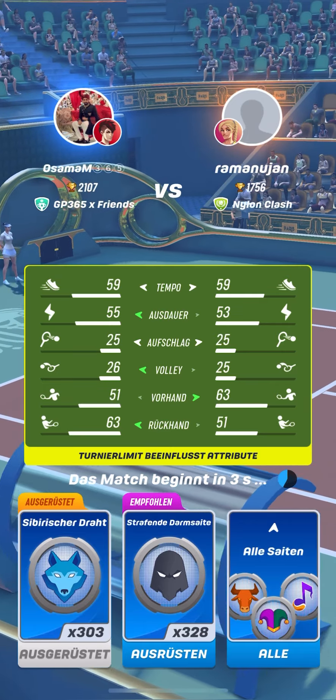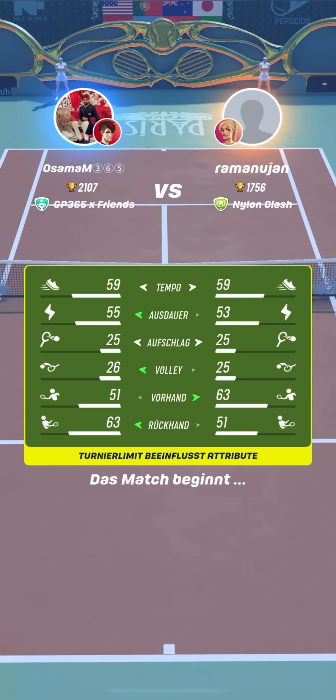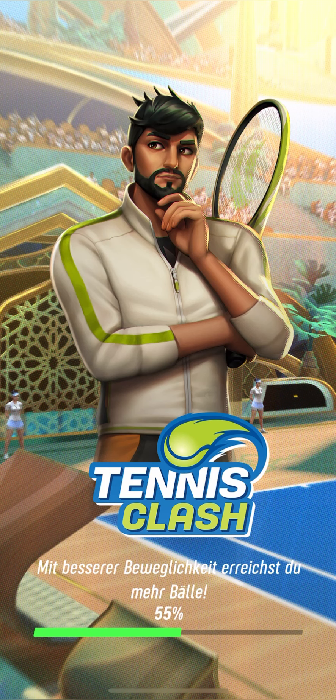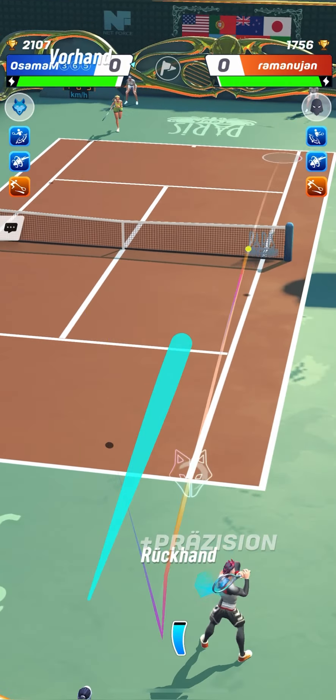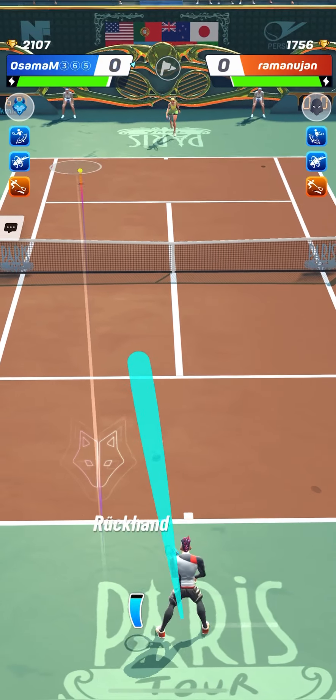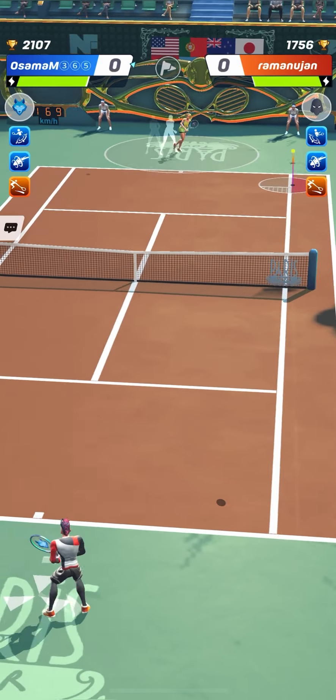Let's watch now the matches between Osama M365 and Ramanujan. Both were using the counterpuncher style and both were playing with the anvil to have more stamina, so as to use either Sibir and Wire or Punisher God more easily and to have a bit more stamina by the end of the match.